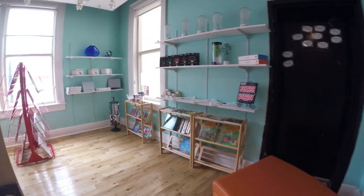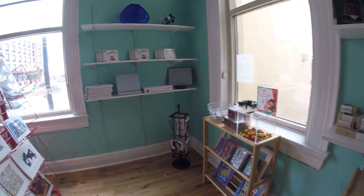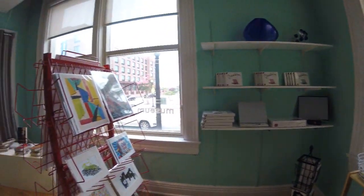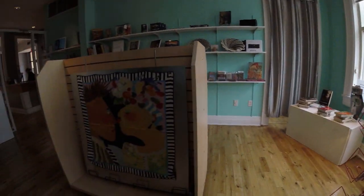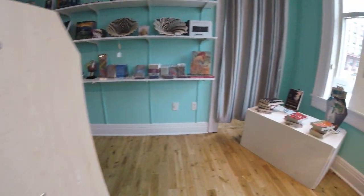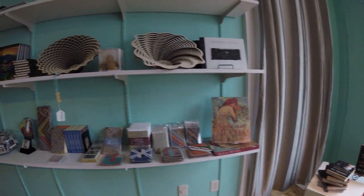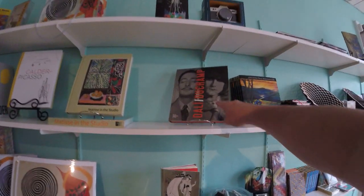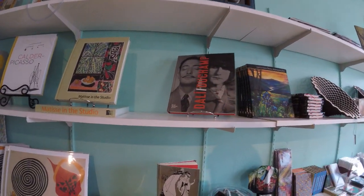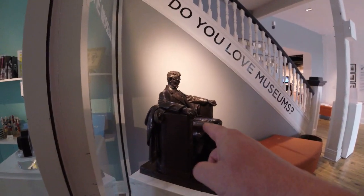This is the gift shop — that's what you expect out of an art museum. Pretty cool, maybe some local artists.